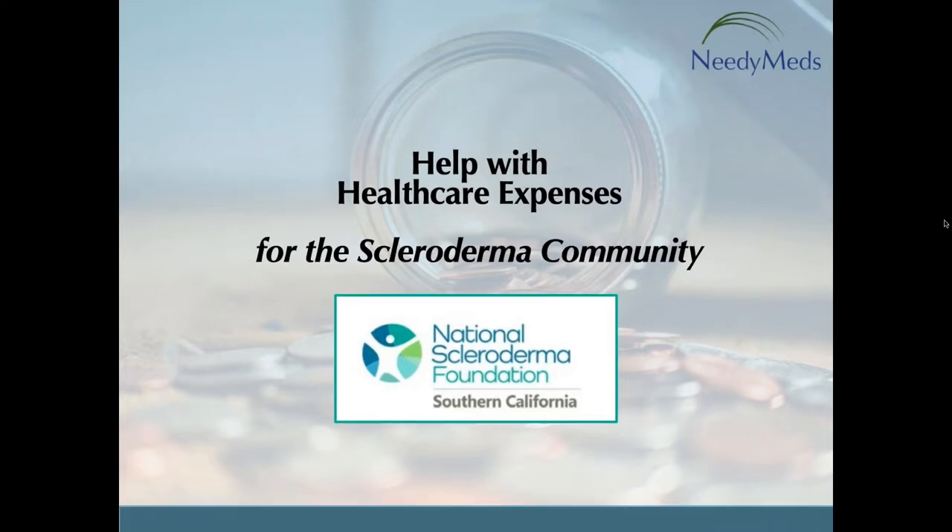Hello, everyone. I want to give you a warm welcome from myself and our executive director, Andrew Emmett, from the National Scleroderma Foundation Southern California Chapter. We are excited to have families living with scleroderma from near and far join us today to learn more about the excellent resources provided by NeedyMeds through their very helpful website.